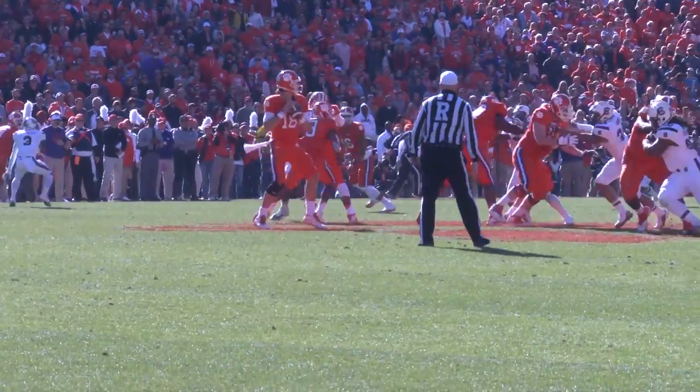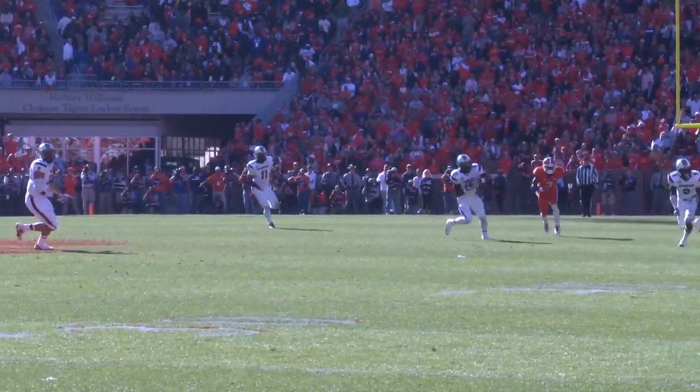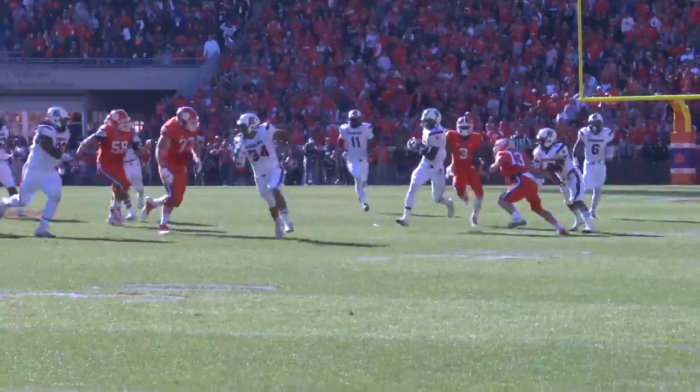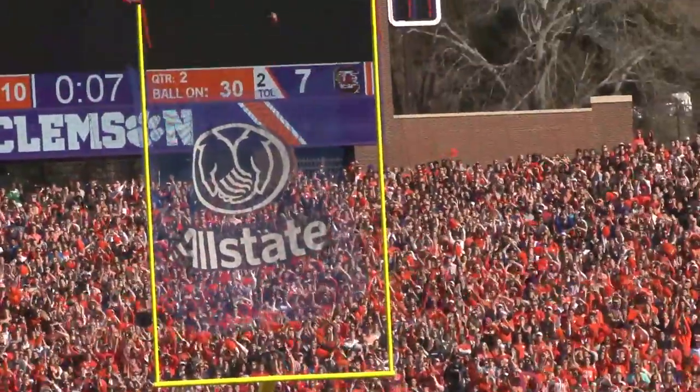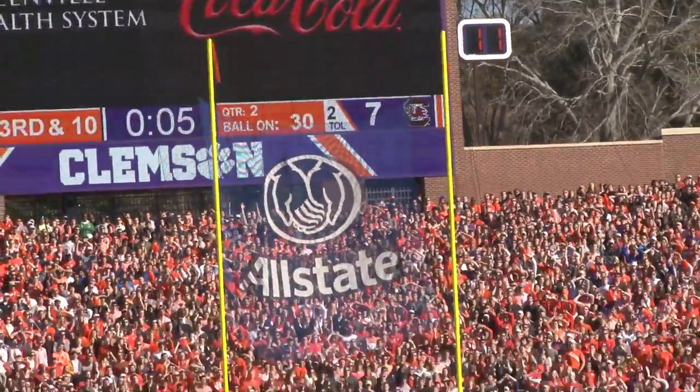Although Cole Stout didn't get the start, he would get some brief playing time, but here he throws a pick to Sky Moore. However, the Gamecocks had to settle for a field goal by Elliott Frey, and Clemson still leads 21-10.